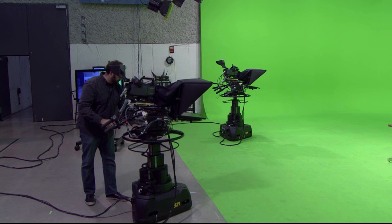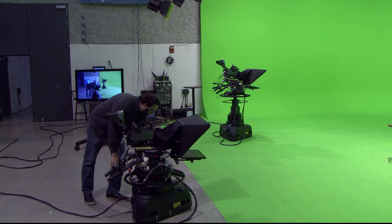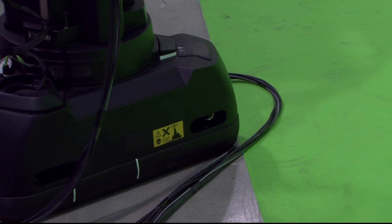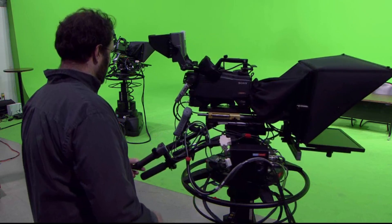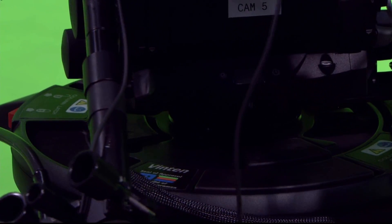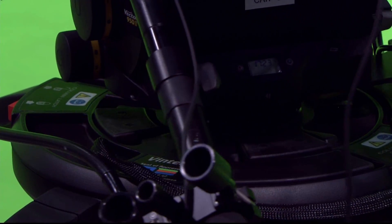Key components in Ball State's virtual studio system are the manually encoded pedestals and pan and tilt heads from Vinton Radamec. The Quatro SE pedestals and Vector 950E pan and tilt heads not only provide Vinton's classic operational feel to the camera operator,